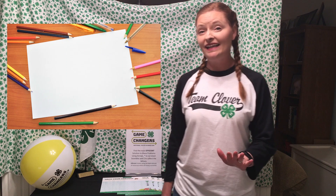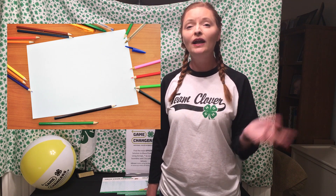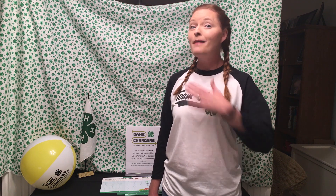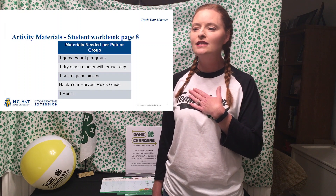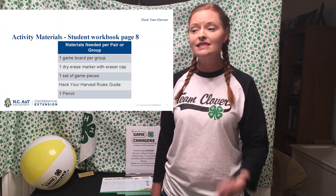So at home, you're going to need some paper — it can be scratch paper or blank paper — and a pencil or pen to complete the activities with me. On my end, I'm going to have some game boards, some dry erase markers, and a game piece. And I know the rules, and I'll be telling them to you later.